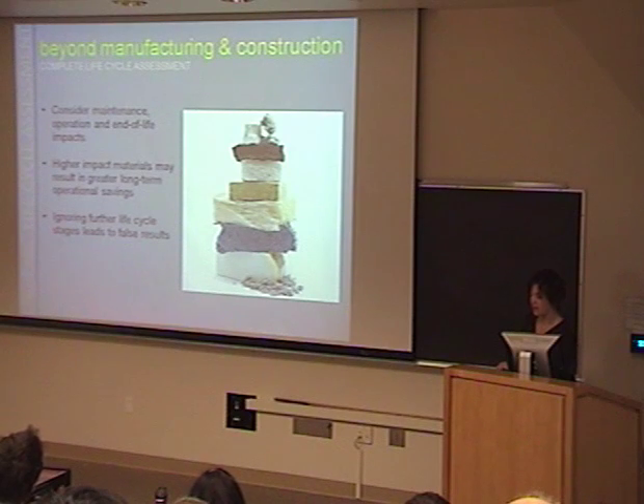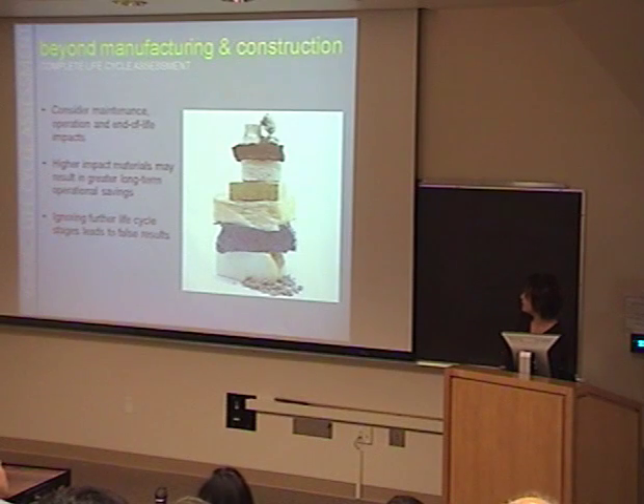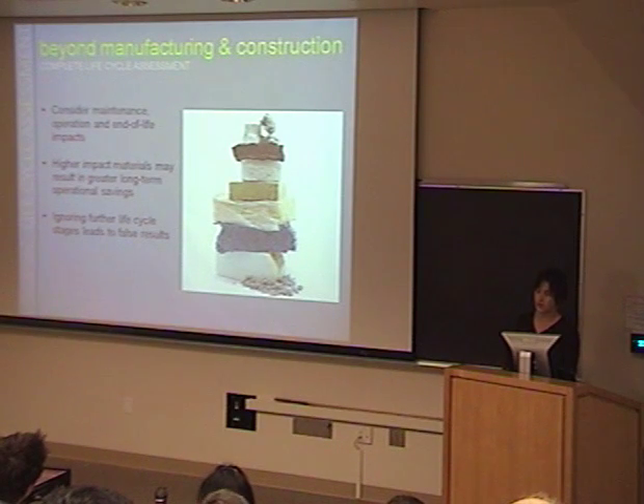We only considered manufacturing and construction — we didn't look beyond to the building's operational life or end of life. There is a whole picture of impacts to consider. For example, if a building uses insulation twice as thick, when you model just the construction it looks like it has a higher embodied energy impact because of that extra insulation, but over its operational life it would actually use less energy and have a net benefit. This can produce misleading results when comparing just construction, so it's important to keep those limitations in mind.